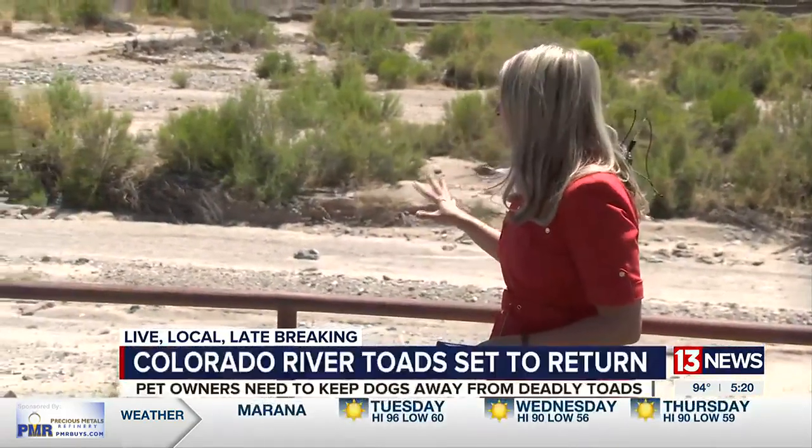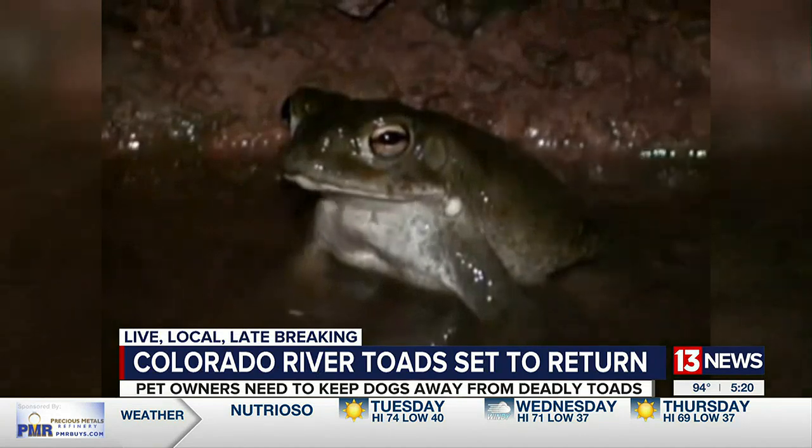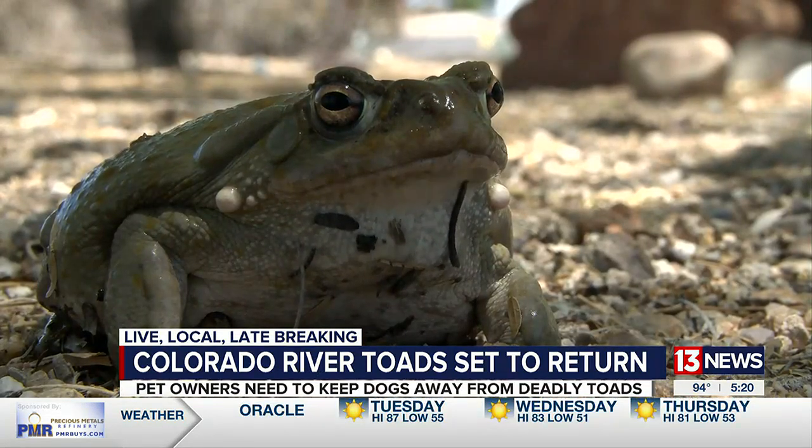Right now, they're buried deep in the desert, like right here at Pantana Wash. And when the showers start coming down, these guys start coming out, posing a risk to your four-legged friends. Take a good look at this guy right here, because you'll soon be seeing a lot more of these Colorado River toads here in the desert.